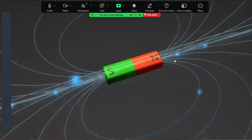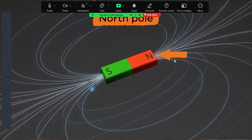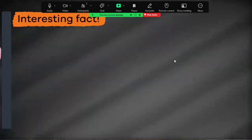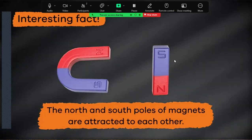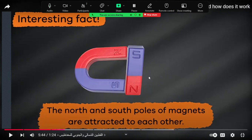There are two ends on each magnet: one is called the north pole and the other is called the south pole. The north and south poles of a magnet are attracted to each other and will always be pulled towards each other.